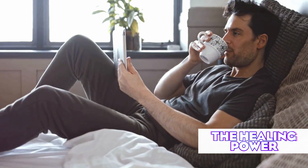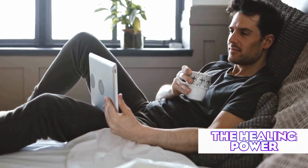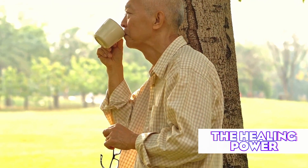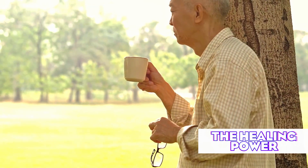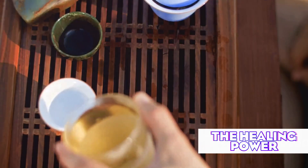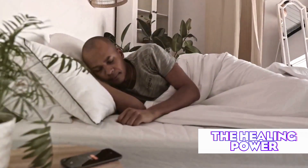While many men avoid drinking fluids in the evening to prevent nighttime urination, a study in the Journal of Urology found that green tea consumption before bed actually improved sleep quality in men with nocturia — excessive nighttime urination associated with BPH. Consider having a cup of green tea one to two hours before bedtime, as this may help reduce nighttime urinary frequency and improve sleep quality.